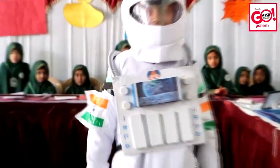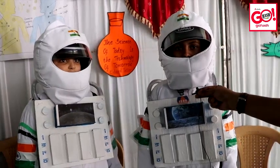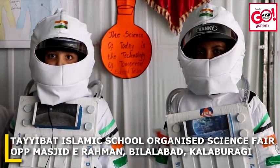During launch and re-entry, the astronauts wear a special suit called a pumpkin suit. Tools are stored in huge pockets on their legs. Astronauts carry safety equipment in case of emergency.